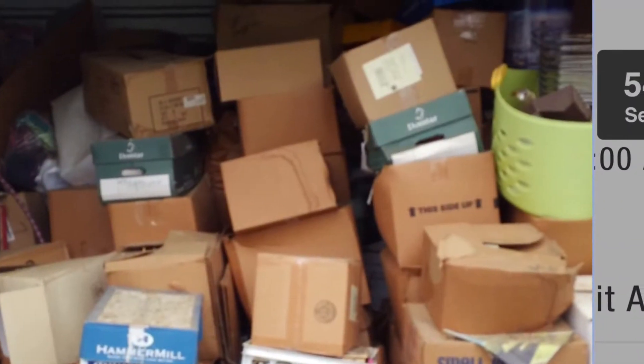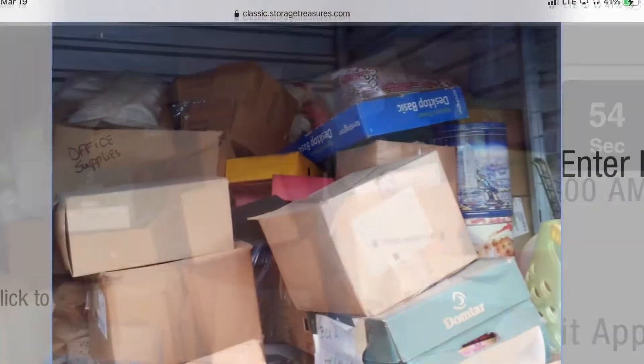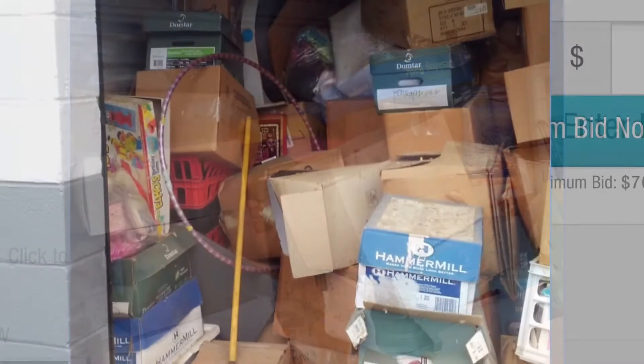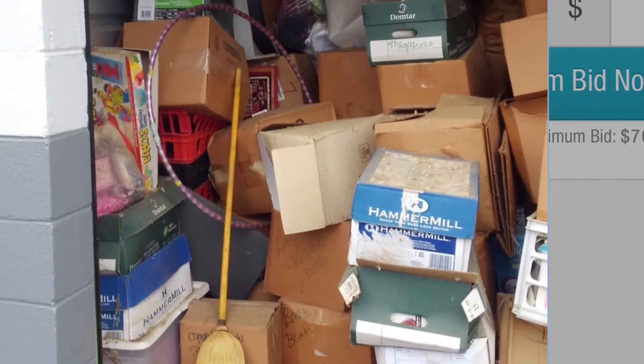This is a really good looking unit. The boxes look well packed and labeled, it's really full of small items, and there's a nice layer of dust on everything. It doesn't look disturbed. I like this unit a lot — a whole lot.